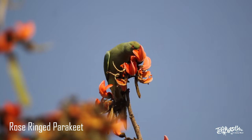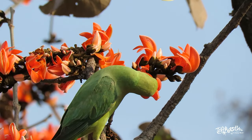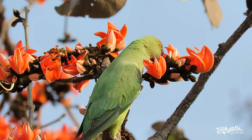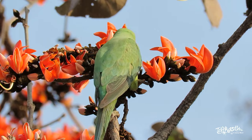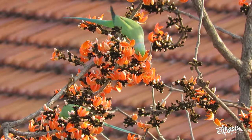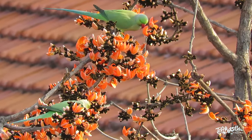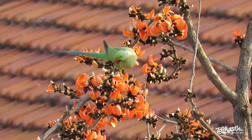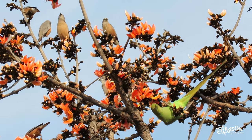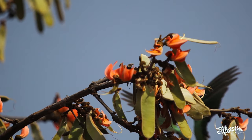The rose-ringed parakeet is the most widely distributed of all the parakeets, as it is found naturally on two continents: Africa and Asia. While it is impossible to distinguish immature males and females from each other, take notice of the distinctive rose-colored ring around the necks of the adult male. Both male and female parakeets have the incredible ability to mimic human speech and home noises, which is what makes them a much sought-after pet.